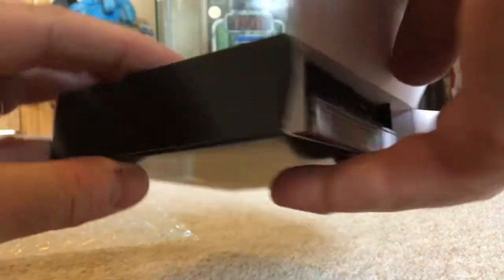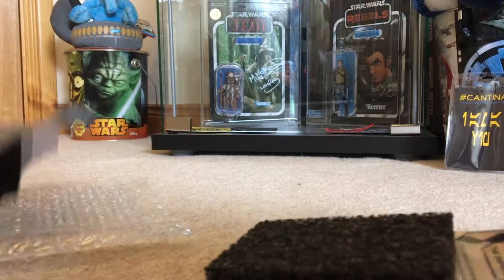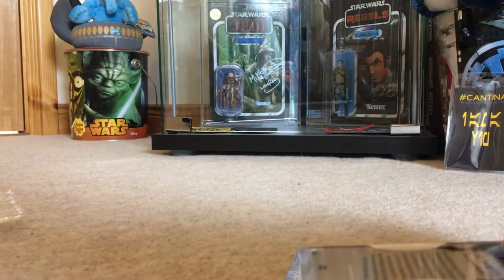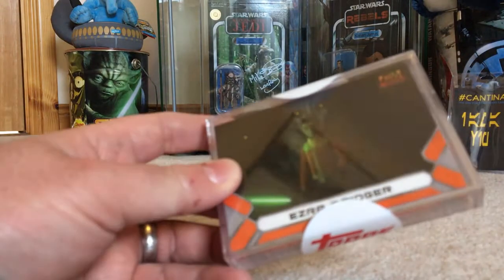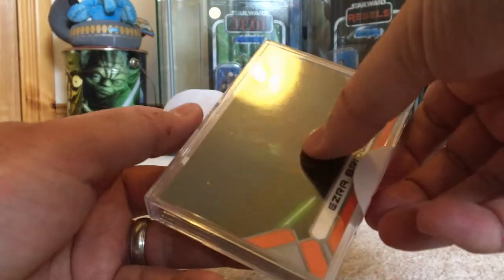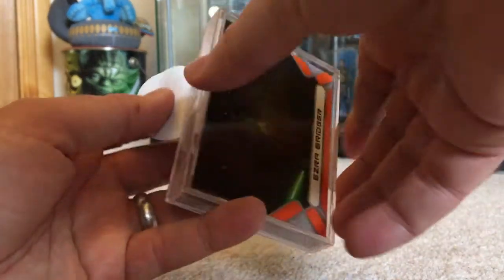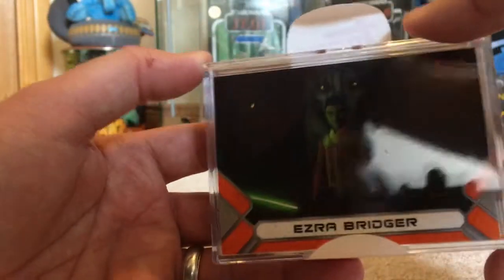Hot dang! Opening up. So inside each box there is one limited edition signed card and a collection of a series of cards featuring pictures from the final episodes. Here we go, let's just unbox these so we can see straight away.